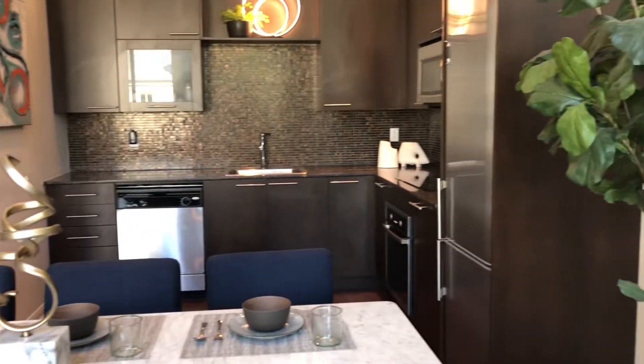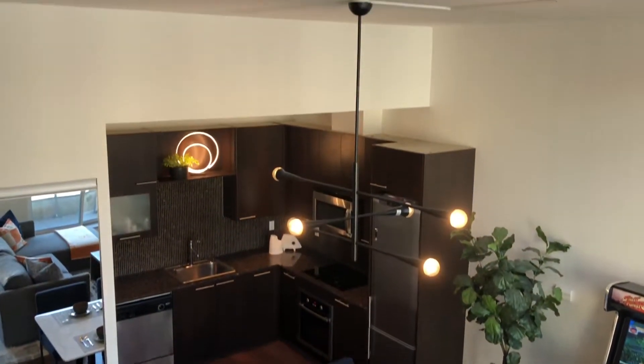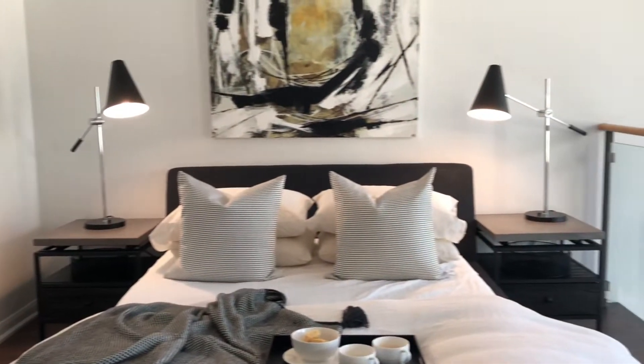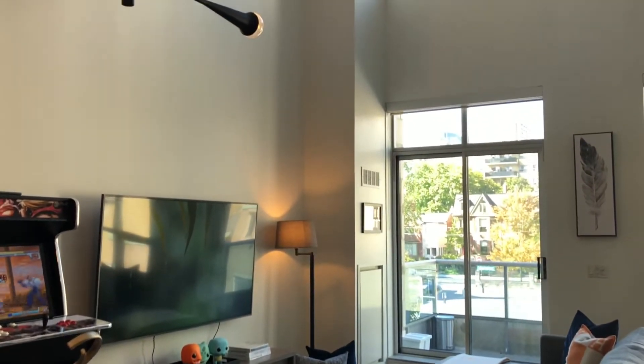My favorite part of this project is having a clean slate and being able to select each piece individually for the client. The client absolutely loved the space — he's so happy in it, enjoying every moment, and getting a lot of compliments from his friends and family. I've always wanted to do a loft space with two floors, and finally this client came at the right time. I'm so glad we collaborated together and made such a beautiful space.